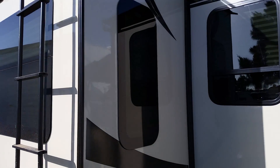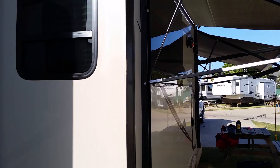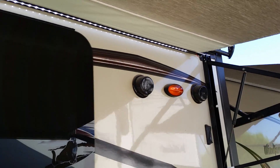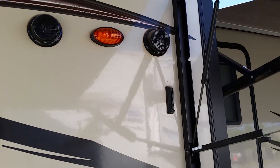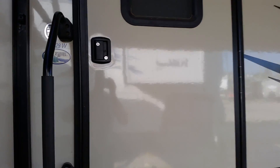It's got nice flush-mounted tinted windows. Got some outdoor speakers there. Then we'll go inside.